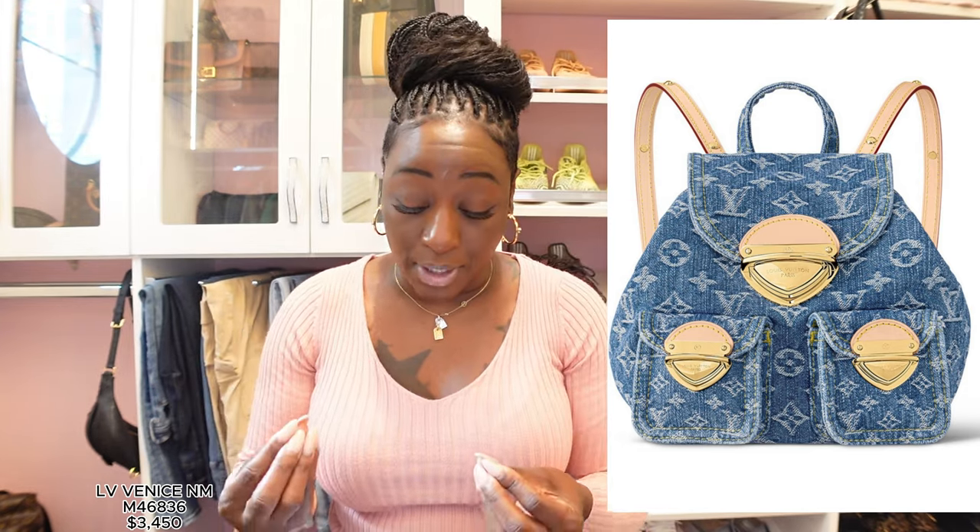Next is the backpack — I couldn't wait to see it, though I'm not interested personally because I'm trying to stay away from vachetta straps. But it does come with two front compartments, and it is so cute — I think it's the denim look that does it. The price is three thousand four hundred and fifty dollars; product code number is M46836. Did you hear that price for this backpack? Three thousand four hundred and fifty dollars.